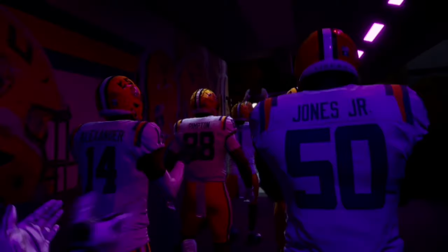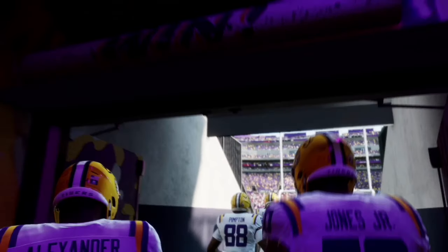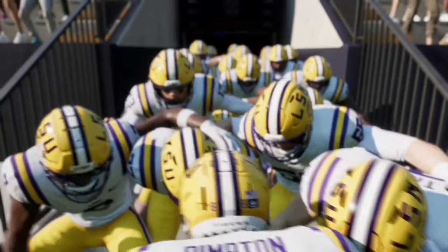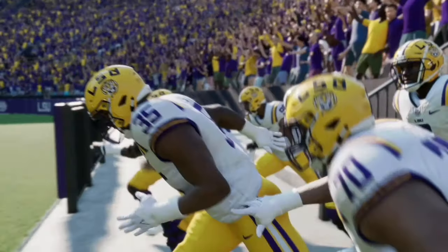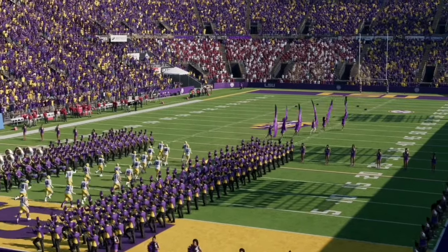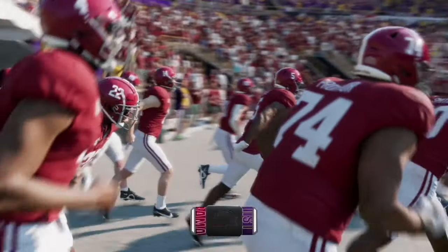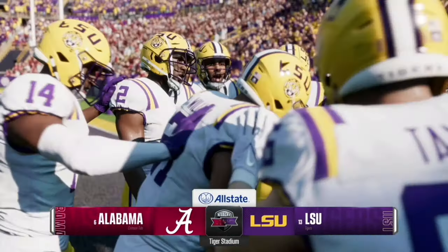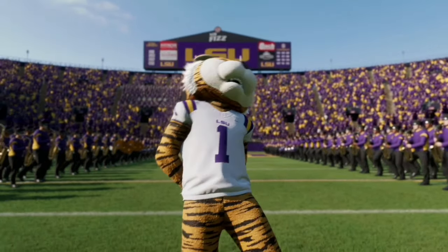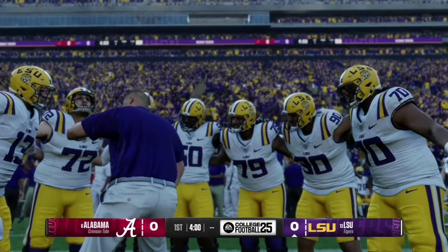Welcome back to another college football video. Today we are here in Death Valley at LSU for a SEC matchup between two top teams: the Alabama Crimson Tide and the LSU Tigers. Let me know in the comments who you think will win and what the score will be. If you like this content, like and subscribe — we are trying to get to 1,000 subscribers. Let's see which team will come out on top.